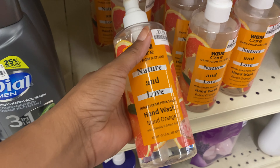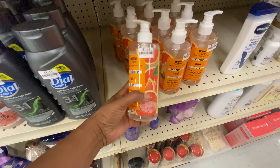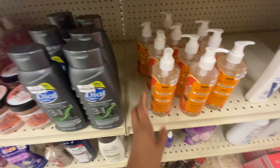I'm seeing lots of hand wash from the brand WMB Care — they have it in lavender rose as well as blood orange. If you've been watching my other videos, you're aware of my current obsession with hand wash. They have these here for only $1.49 — the comparable price is $6.99.